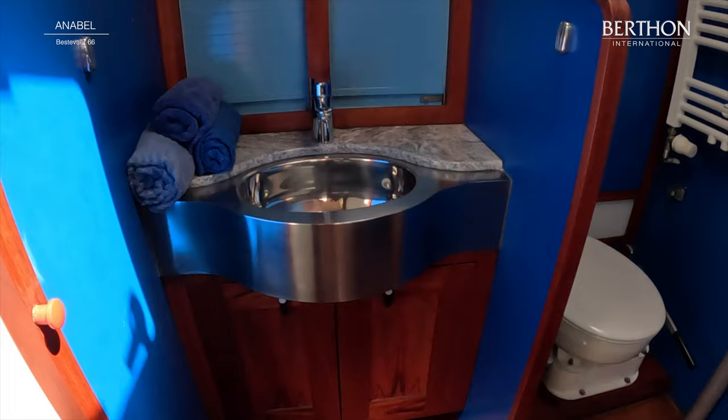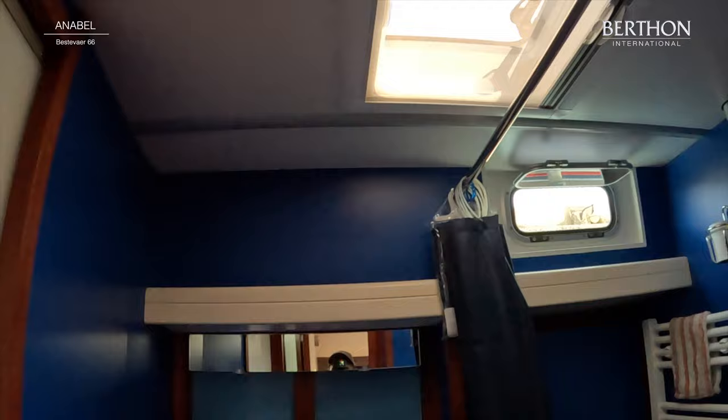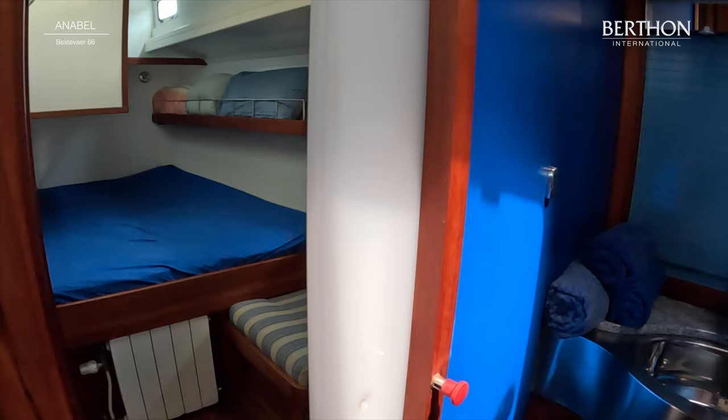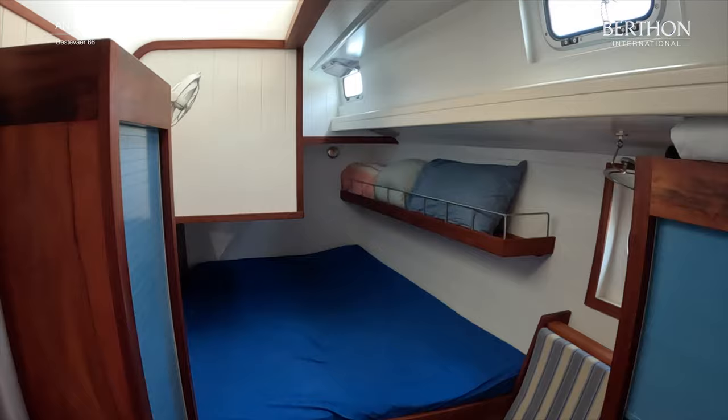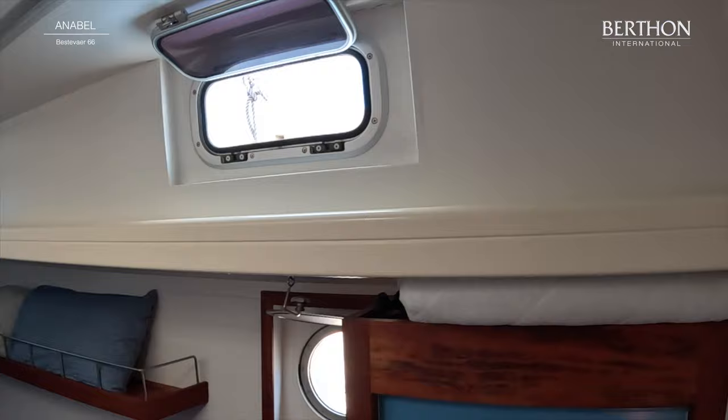And this is clever because this is also a day head. And it is a Jack and Jill for the next guest cabin which we'll see in a moment. Cleverly, there's a pocket door to save space. And then here we are with a nice double cabin. Again, lots of natural light, loads of stowage, beautifully, beautifully made. Dutch yacht building at its very, very best. And the boat has been maintained to an extremely high standard.